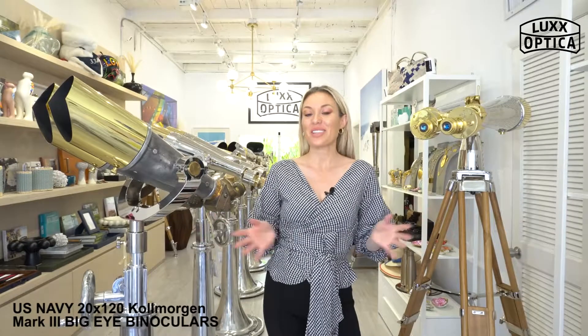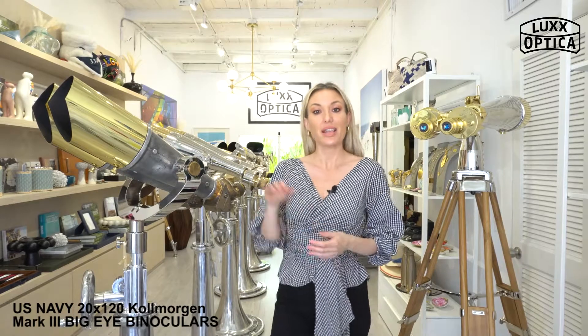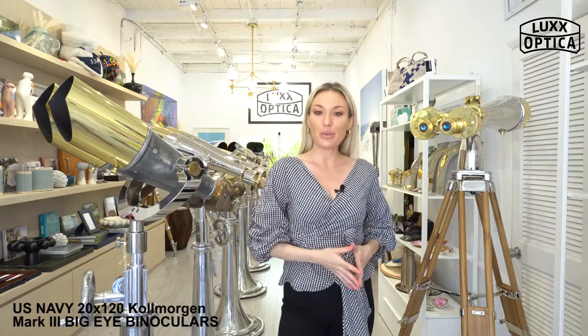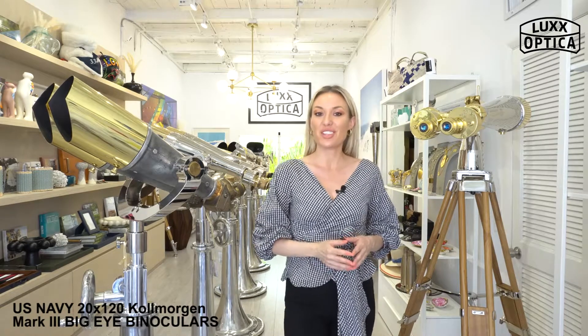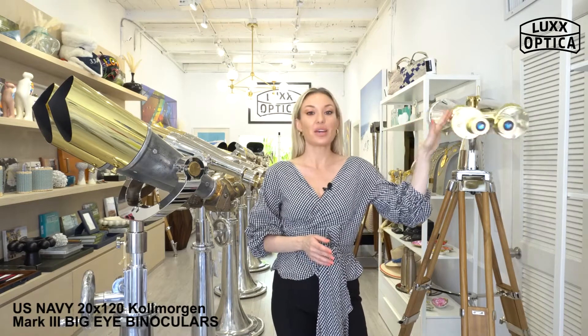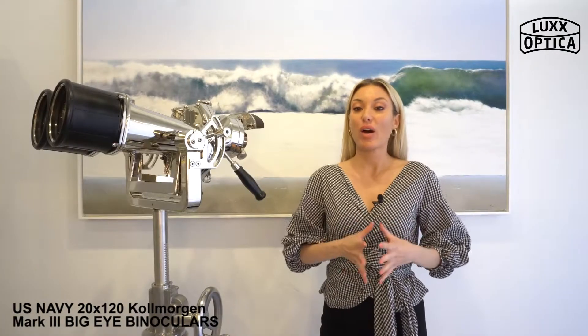Hello and welcome to the Lux Optica gallery, based in Palm Beach, Florida, just north of the Breakers Hotel. We have a wide selection of rare World War II big eye optics, meticulously restored to perfect working order in a beautiful presentation that will last for generations to come. In addition, we offer a new collection of modern optics designed after the original World War II Japanese styles.